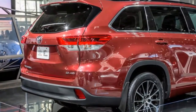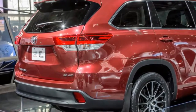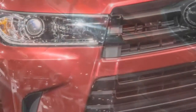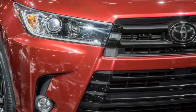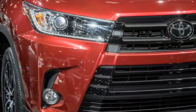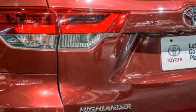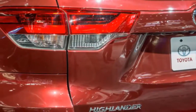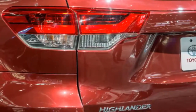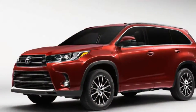The LE at around thirty-six thousand dollars adds three-zone climate control, a power liftgate, an eight-way power driver seat, softer fabric for all eight seats, a leather-wrapped steering wheel and shift knob, and an 8.0-inch touchscreen with HD Radio and SiriusXM in place of the 6.1-inch display. A backup camera and windshield wiper de-icers also come standard with the LE.